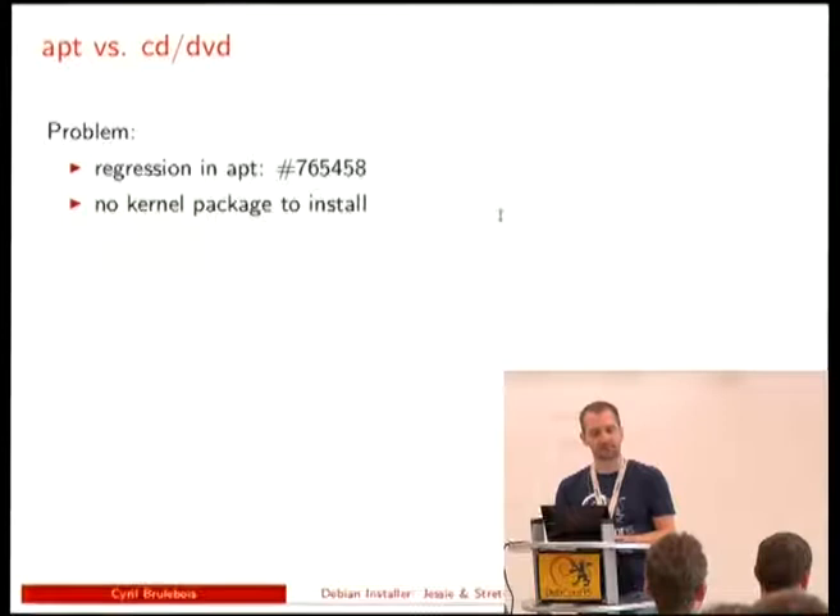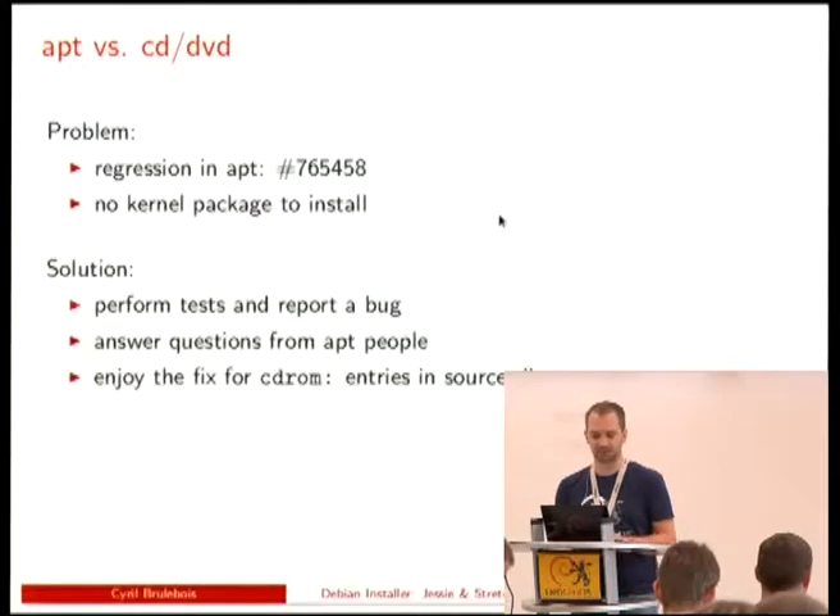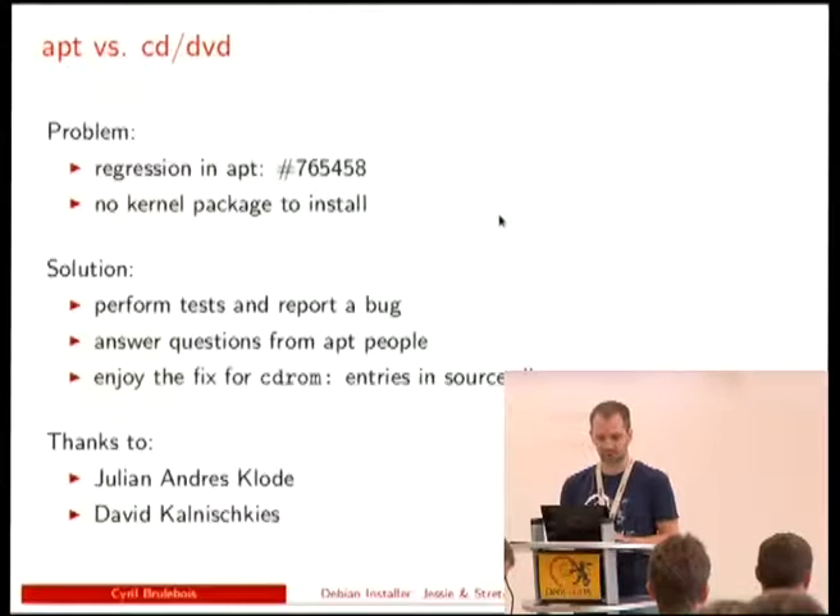We had some fun with APT and CD/DVD. We use the apt-cdrom command to scan the label and figure out whether we're on the first CD or using multiple discs. But this command is only used within DI, so APT developers weren't aware of the non-interactive way we were using it — so it broke. But it was easily and quickly fixed, and the APT people were very kind to upload the fix quickly.